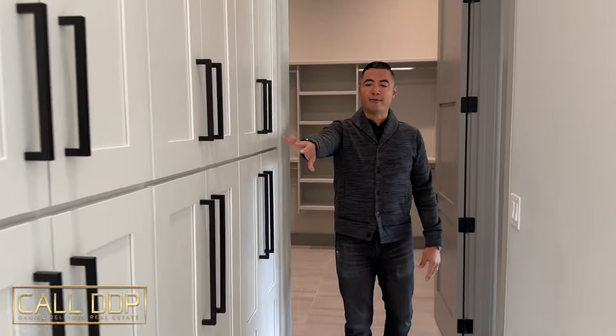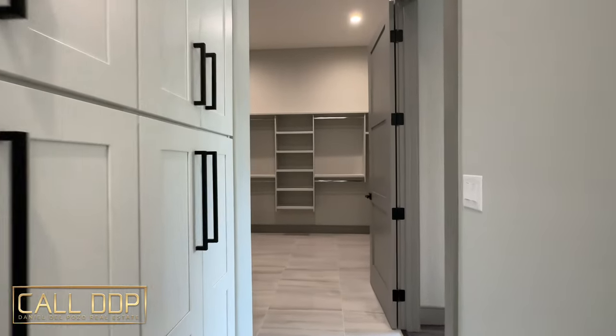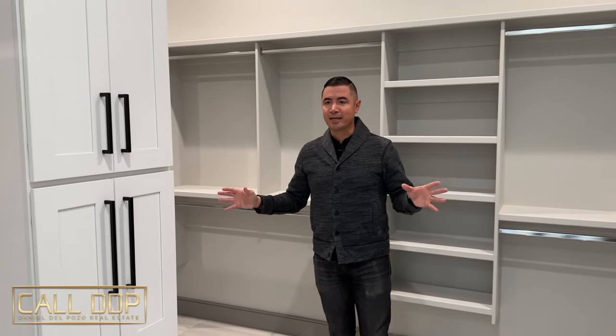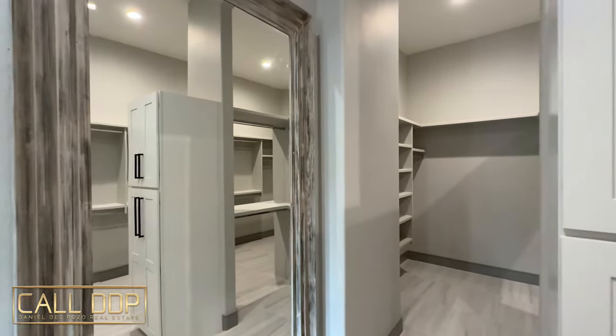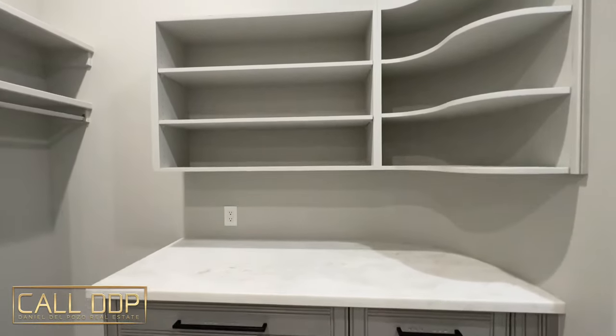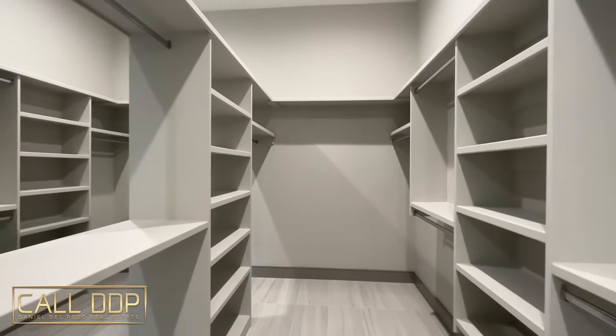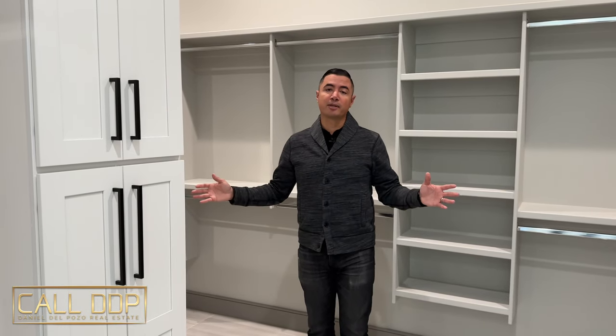Down the hall is your primary closet. You have cabinets along the side for your linens, and the actual closet itself is about 11 feet by 20 feet — a huge space. There's a giant mirror on the wall, counter space with the same stone that matches the rest of the house, and even an outlet if you wanted a coffee station. Plenty of storage with cabinets throughout and some other custom cabinets off to the side — it truly matches the beauty and decor of the rest of the house.